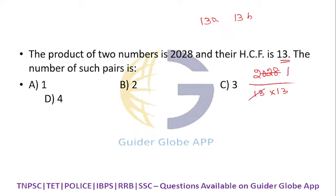Calculating: 2028 divided by 13 divided by 13 gives us 12. Now, 12 can be factored as: 1 × 12, 2 × 6, and 3 × 4. These are the possible pairs.